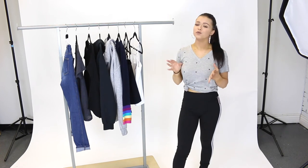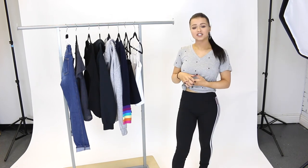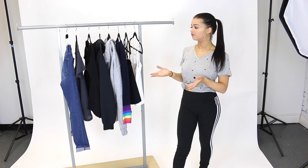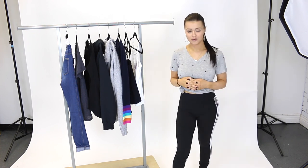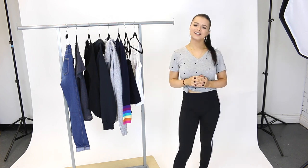So that is going to do it for me today guys. I hope you enjoyed this video. Make sure you head to shopmixology.com to shop all of our new arrivals — there's so much more on the site. And if you haven't already make sure you subscribe to the YouTube channel so you know when we upload a new video. I will see you guys next time. Bye guys.